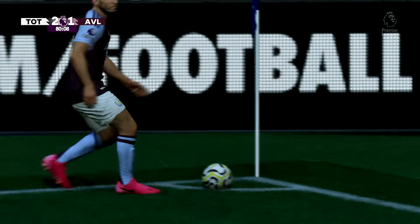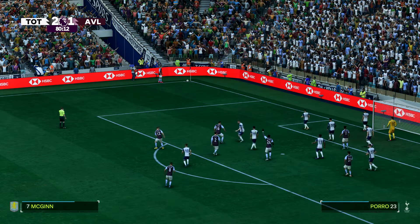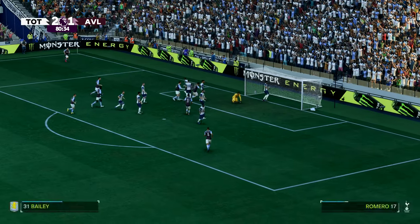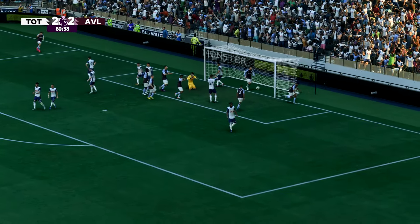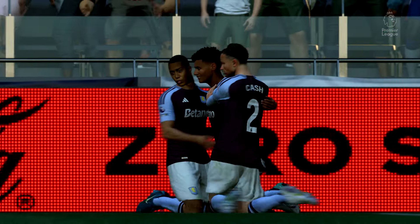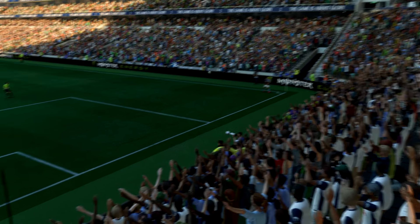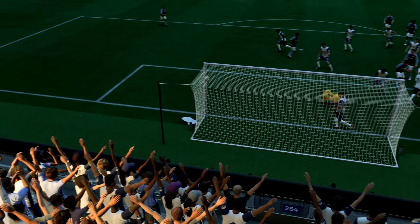Let's see about the delivery — well, it's the late show, and they are level again! Here's another look at it — the delivery into the box couldn't have been any better, and it's a comfortable finish in the end, made to look so easy. It's a lovely goal.